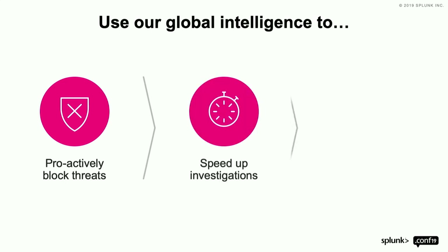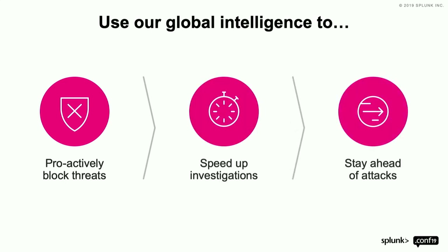So from that perspective — and you're probably thinking, hey, this is a Splunk conf, where's the Splunk stuff? We're getting to it. We use our global intelligence to proactively block threats, speed up investigations, and give you a ton of data at your fingertips. This is just the Investigate portion — threat hunting, forward-leaning, possibly response. But stay ahead of attacks.